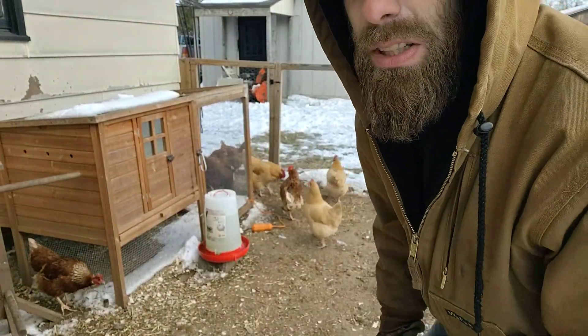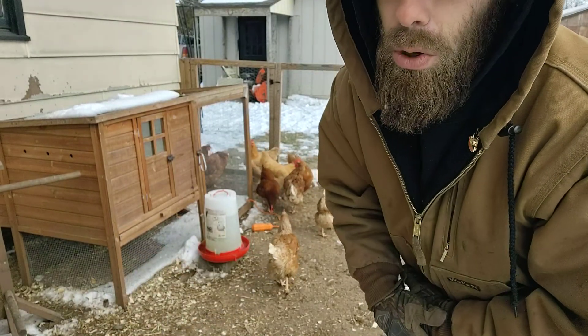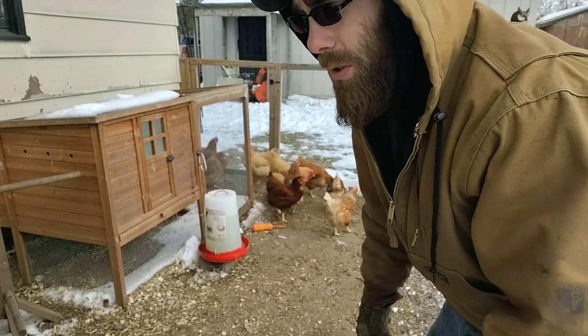They can be a little skittish sometimes. During the summer they're a lot more tame. I don't know if they like the cold as much, but they do pretty good.